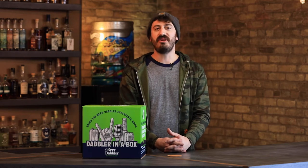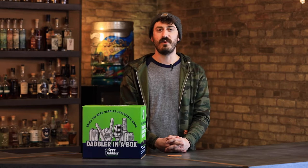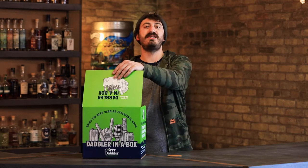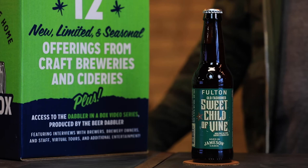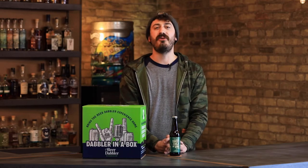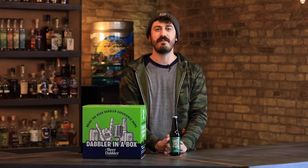Long-running North Loop brewery Fulton has a great reputation for blending the bold flavor of Jameson Irish whiskey into their beer, which is why we were super excited to feature their latest Jameson-infused brew in Dabble in a Box Season 6: the Sweet Child of Vine Old Fashioned. We talked with taproom GM Nicole and head brewer John about how Fulton managed to pair complex cocktail flavors with their flagship IPA.